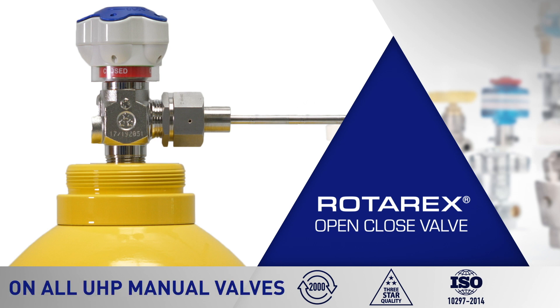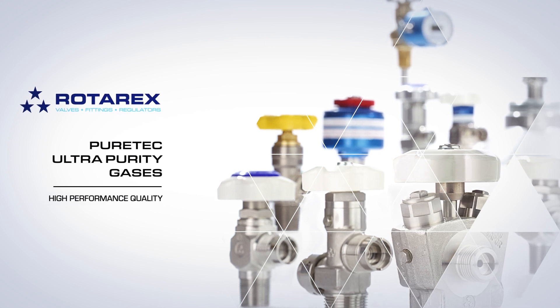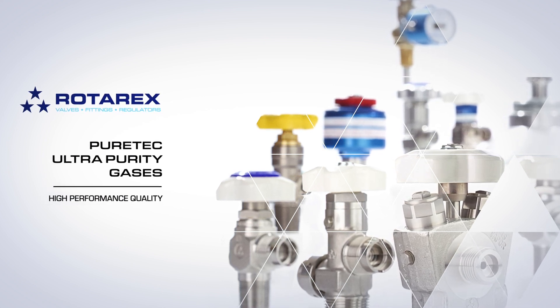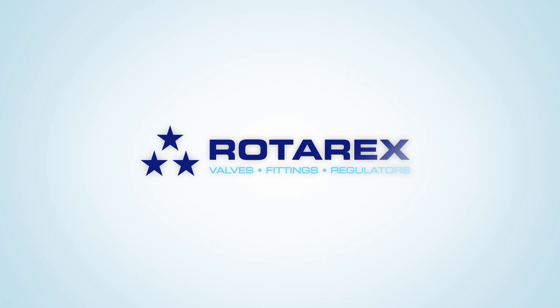You can now order the open-close indicator as an optional feature on all PureTech Series D300 valves. From Rotarex PureTech Division, the world leader in cylinder valves for ultra-high purity gases — high performance quality that you can trust. Rotarex: Valves. Fittings. Regulators.